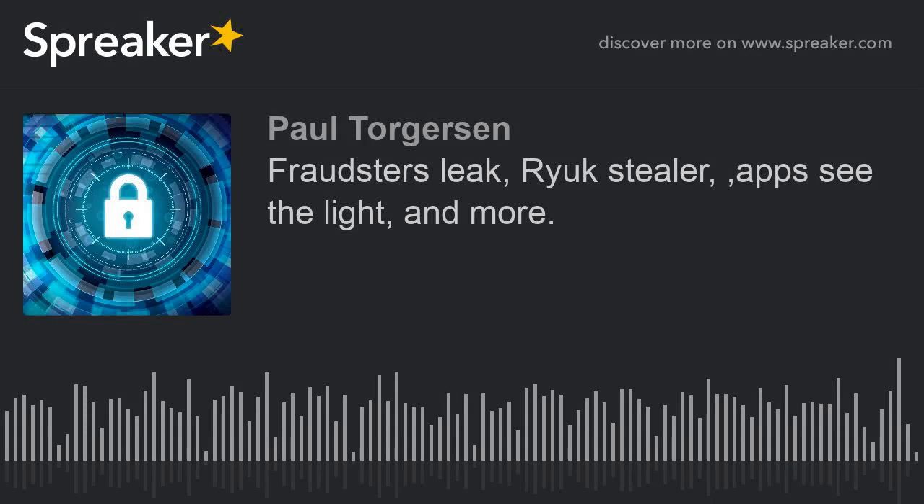Hi, I'm Paul Torgerson. It's Thursday, September 12, 2019, and this is a look at the information security news from overnight.